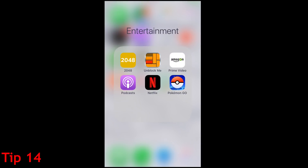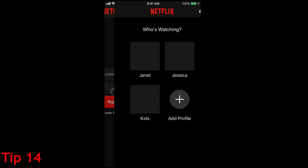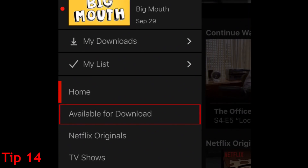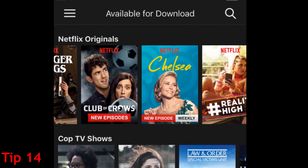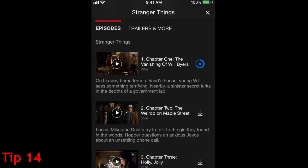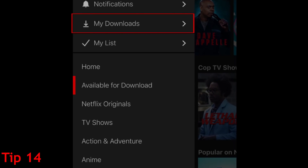Another way to save data when watching Netflix on the go is to download shows and movies when you're connected to WiFi so you can watch them offline later. You can do this easily on the Netflix app. Open the menu on the left, then tap Available for Download. Select a show or movie you'd like to save for later, then tap the download icon next to any episode you want to download. When it's finished downloading, go to My Downloads to access the content you've saved to watch offline.